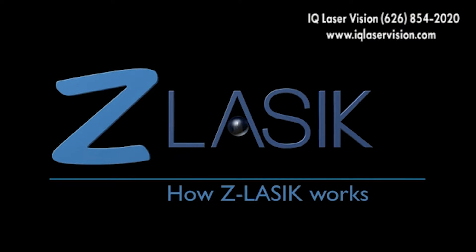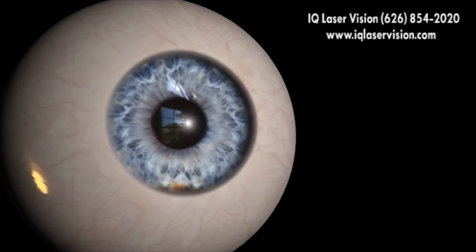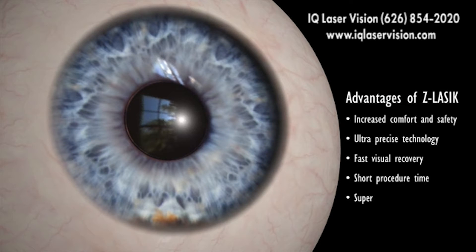Welcome to Z LASIK, your best choice for vision correction. Z LASIK is the most advanced LASIK procedure, with innovative features to increase your comfort and safety.